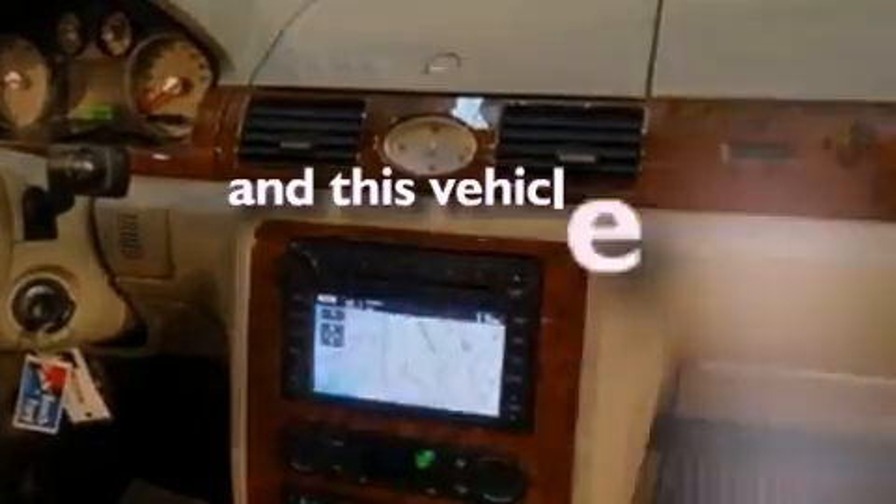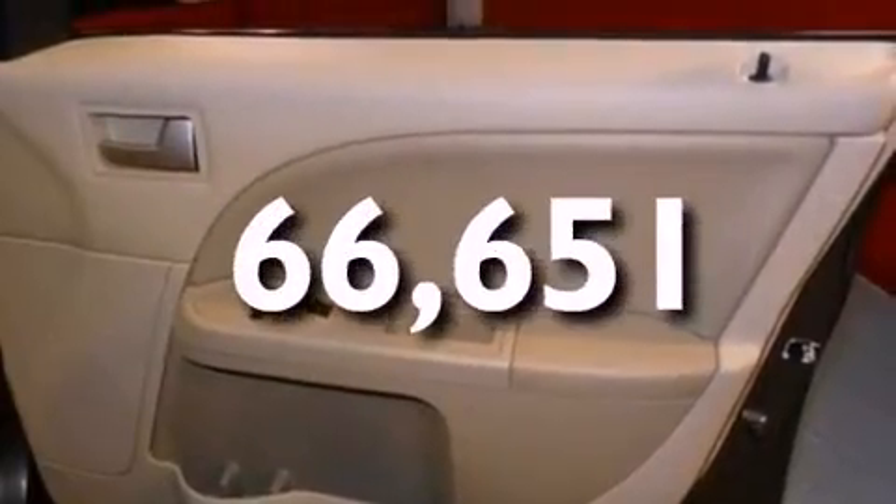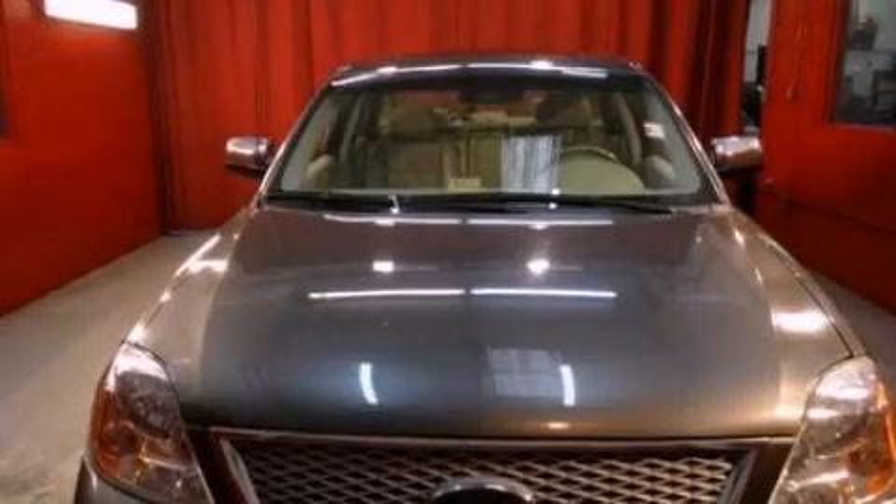This vehicle has fewer than 67,000 miles on the odometer. This vehicle won't last long at this price. Call and arrange a test drive now.